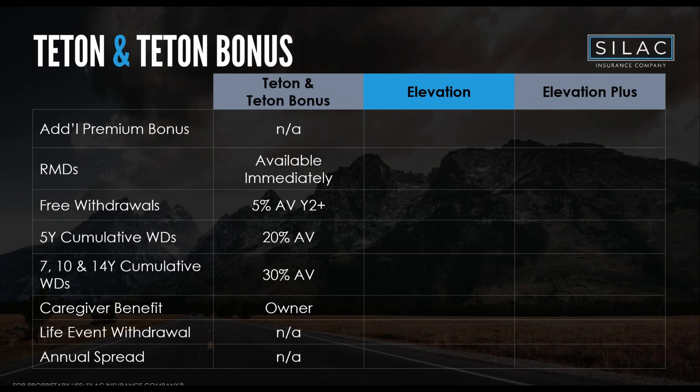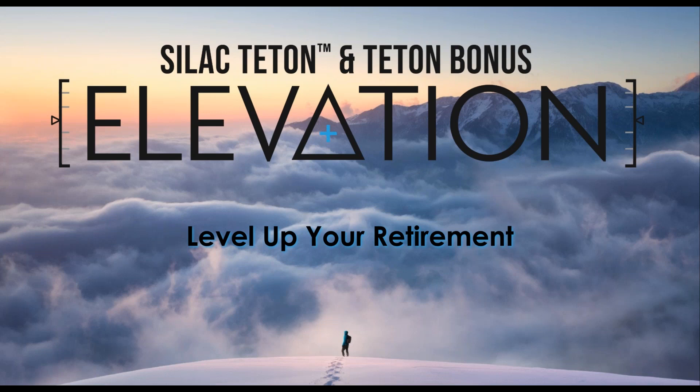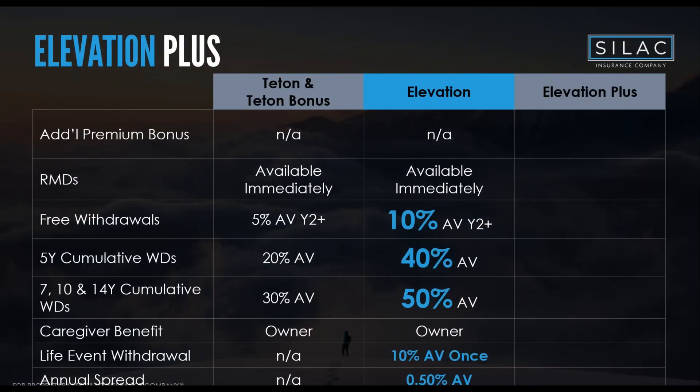Now let's cover the Elevation and Elevation Plus riders for Teton. We launched these last June and we're seeing about 70-75% usage whenever a Teton product is issued. The Elevation rider provides more liquidity: instead of 5% free withdrawal you get 10% free withdrawal, raising the cumulative withdrawal to 40% on the five-year and up to 50% on the seven, ten, and fourteen-year. You also get a life event rider — after year one, an additional 10% free withdrawal for qualifying life events like tuition payments or home repairs.